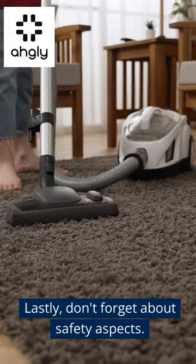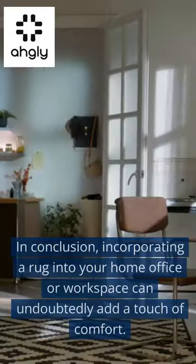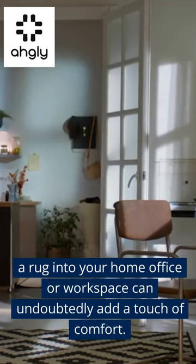Lastly, don't forget about safety aspects. In conclusion, incorporating a rug into your home office or workspace can undoubtedly add a touch of comfort.